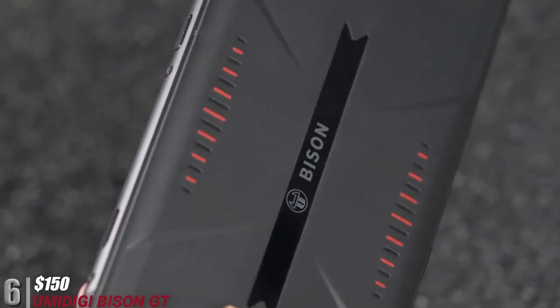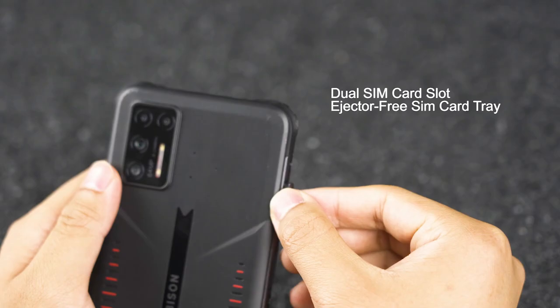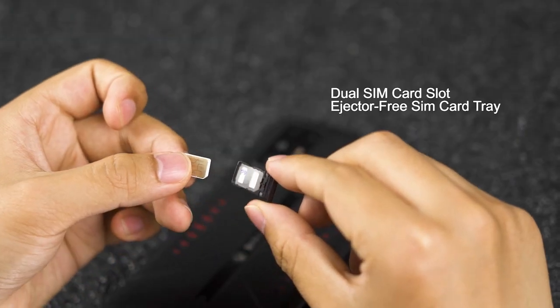There are a few bottlenecks in the performance, but it's not a bad phone at all. Therefore, we place this phone at number six.